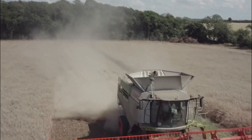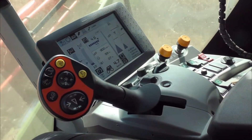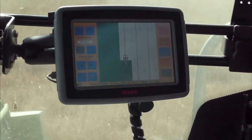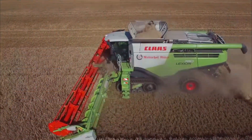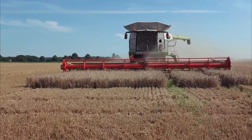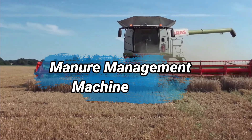The Lexion 780 features a user-friendly interface, providing operators with real-time data and control over harvesting parameters. Its precise sensors and automated systems enable optimized grain quality and minimal grain damage. The harvester's spacious cabin offers a comfortable and safe working environment.